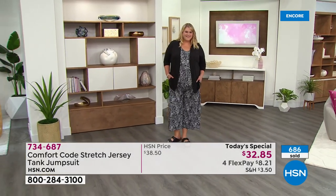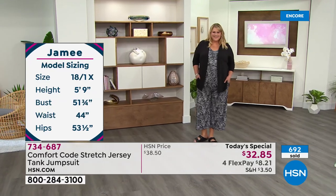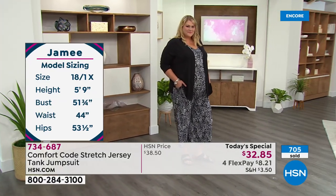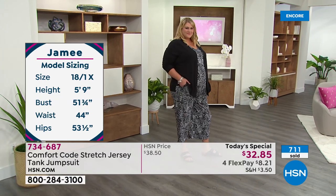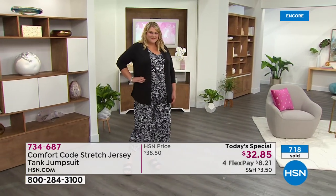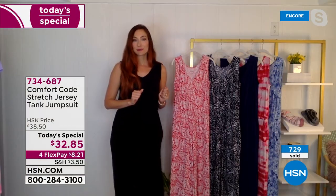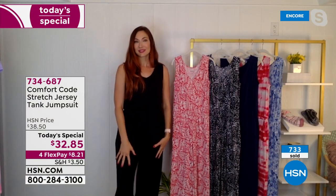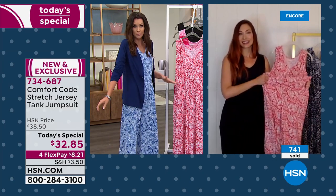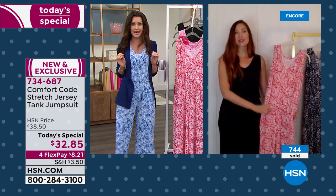Based on the fabric — 95% poly, 5% spandex, stretch jersey — it really hugs your curves in a beautiful way, is incredibly forgiving, and is so soft from the inside out. We do a brushing on the fabric called a peaching, so it feels like the skin of a peach — ultra soft. That's the perfect description: the perfect ripe peach.